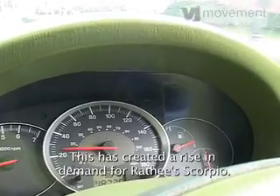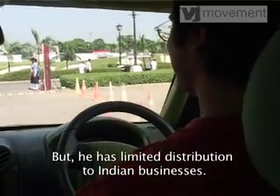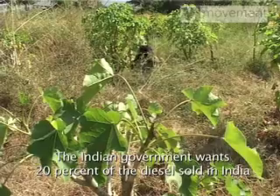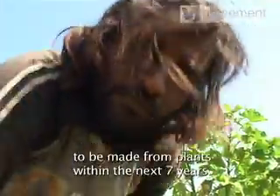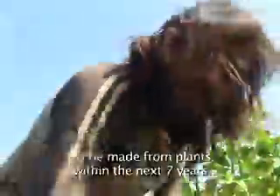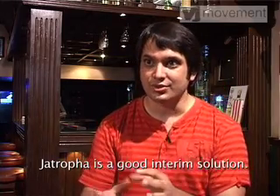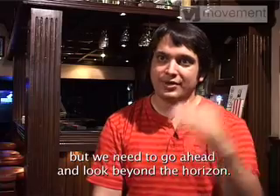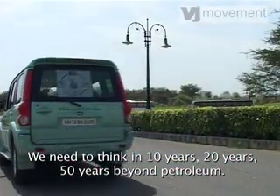This has created a rise in demand for the Ratti Scorpio, but he has limited distribution to Indian businesses. The Indian government wants 20% of the diesel sold in India to be made from plants within the next seven years. Ratti is looking farther down the road: Jatropha is a good interim solution — it will last for the next two to three years — but we need to look beyond the horizon, maybe 10, 20, 50 years beyond petroleum.